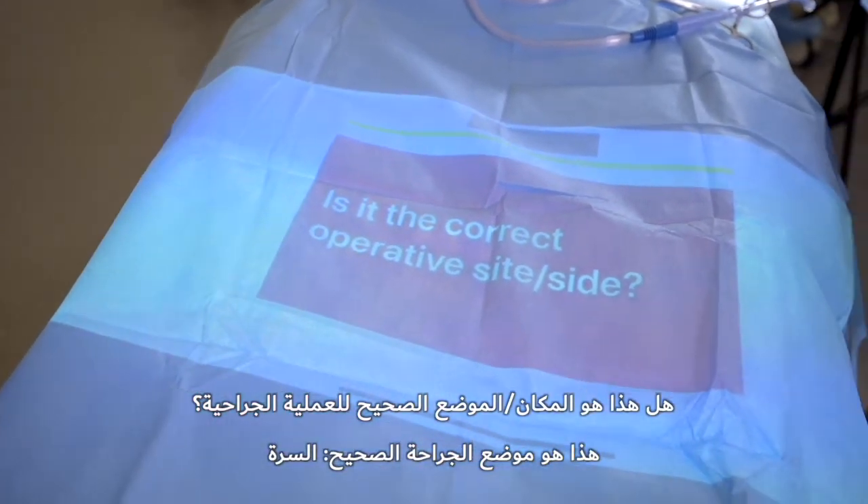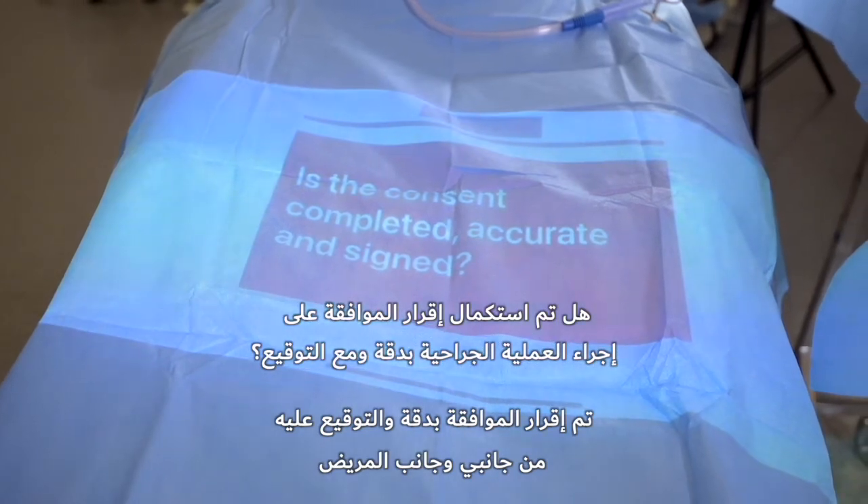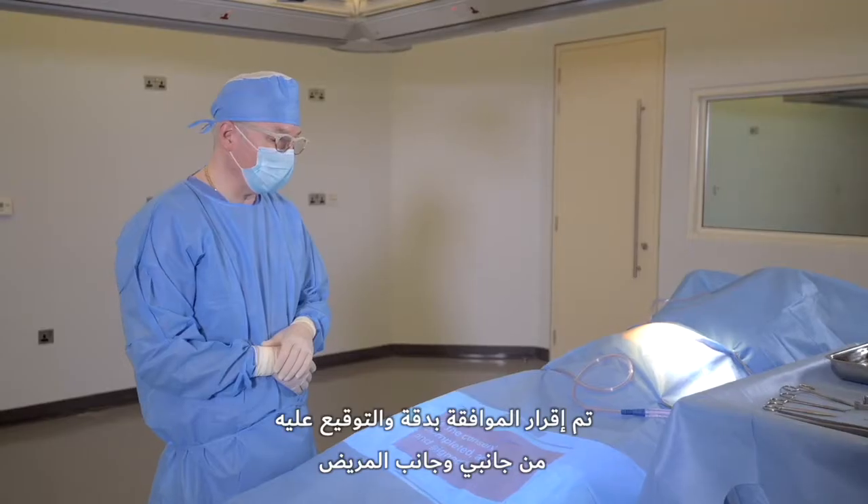This is the operative side — the umbilicals. The consent has been completed. It is accurate and has been signed by both patient and myself.